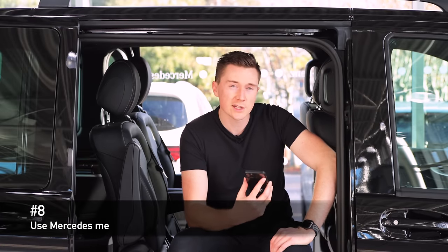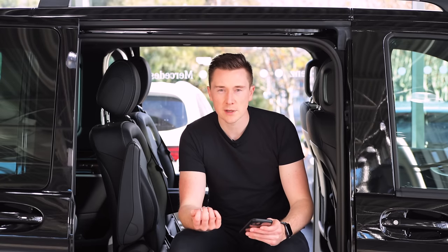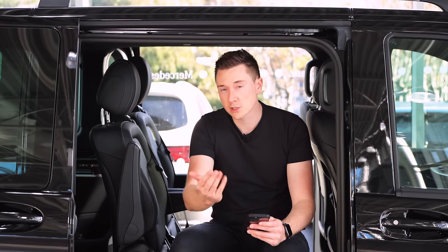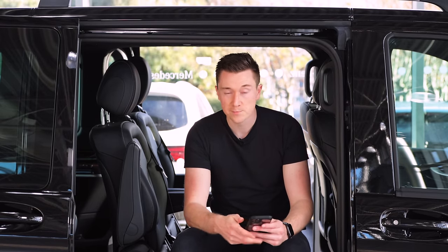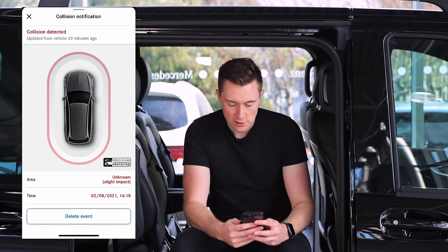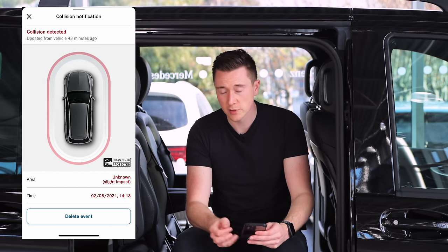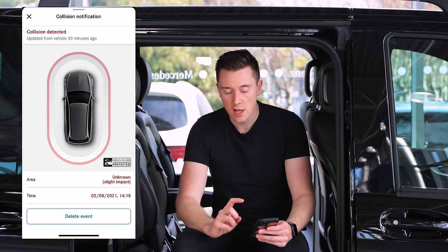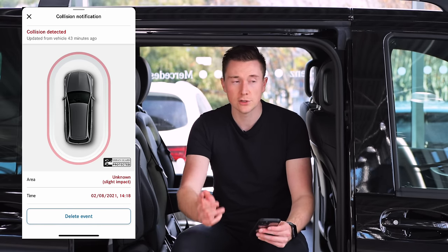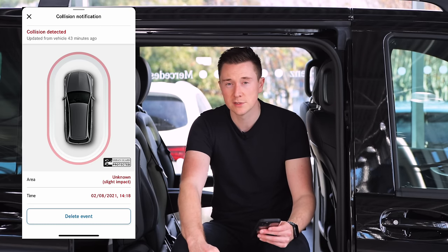Next up on the list is collision and damage notification on the Mercedes me app. Sadly this isn't available on all models — it's a very new feature on selected models, so check the manage services section of the app or get in touch with your local Mercedes-Benz dealer. But if you do have it and something happens, you'll get a notification saying 'collision detected' and you can see the time and date it occurred. It doesn't take photos — probably due to data protection — but having that time and date is a very valuable piece of information. From that you could use local CCTV footage and contact the police with at least that timestamp rather than no information at all.